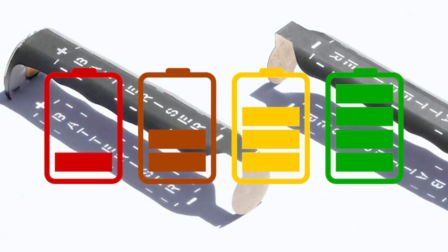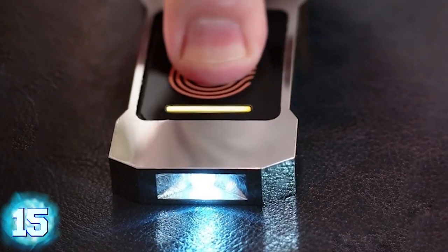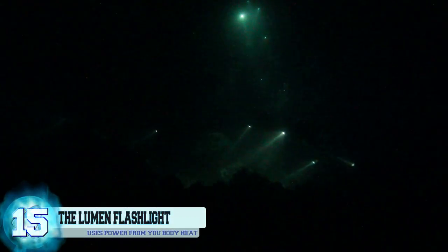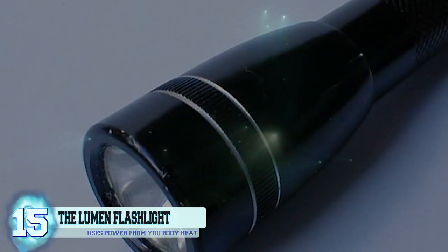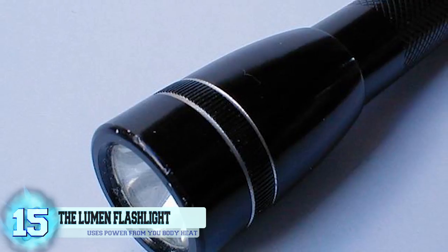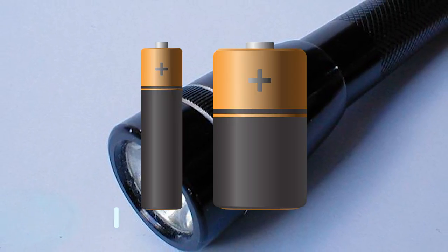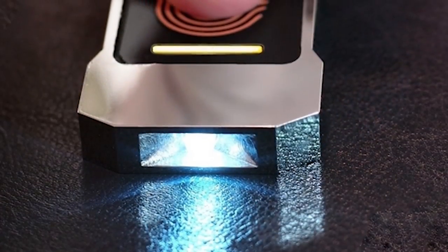Number 15: the Lumen Flashlight. Flashlights are an essential during power outages or if you end up stumbling in dark places where there isn't a visible light source. The big downside of flashlights is that they require a source of power, which is most likely going to be batteries. But if you forget to replace them, you're pretty much done for. That's why the Lumen Flashlight is an ideal alternative.